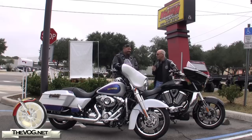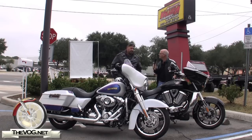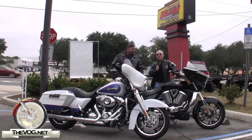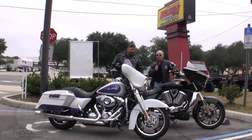They'll let you test ride the other Victories, and I'm sure the Harley dealer will let you test ride some of their bikes as well. For TheVog.net, I'm the gadget guru Andy Parr, and I'll see you on the road and online.